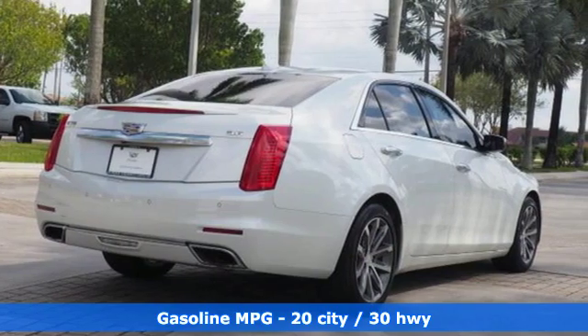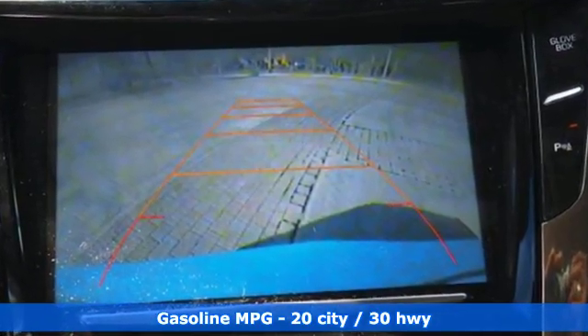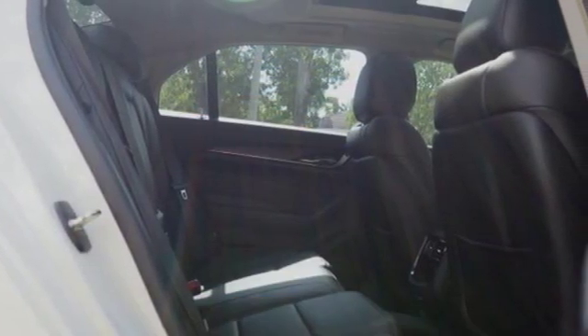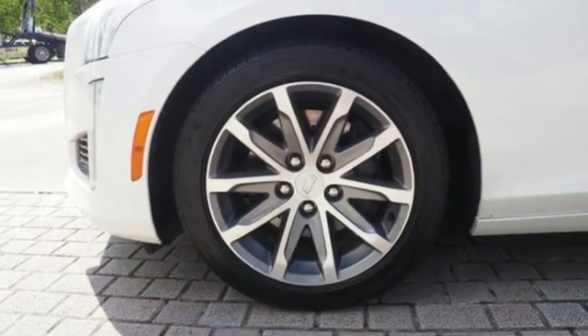Features include integrated navigation system with voice activation, front heated and ventilated leather bucket seats, power heated mirrors, first and second row express open and close sliding and tilting sunroof, and V6 engine.